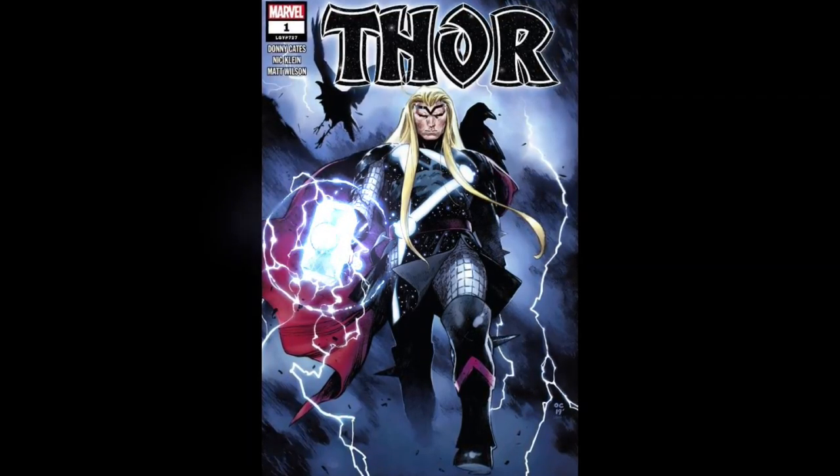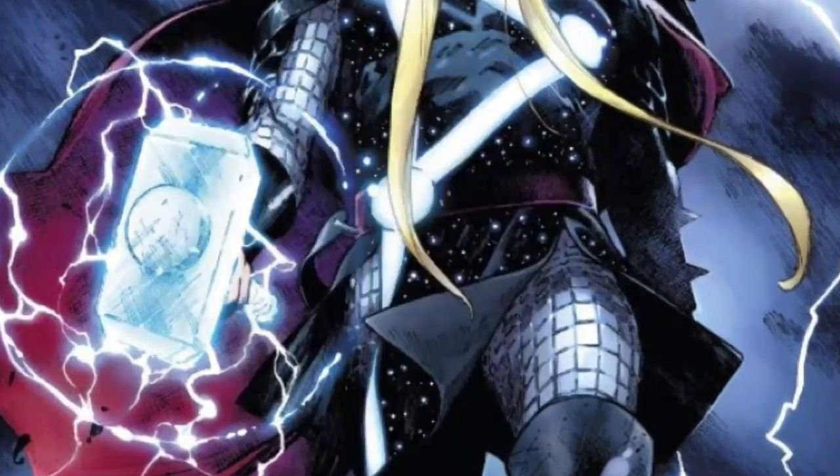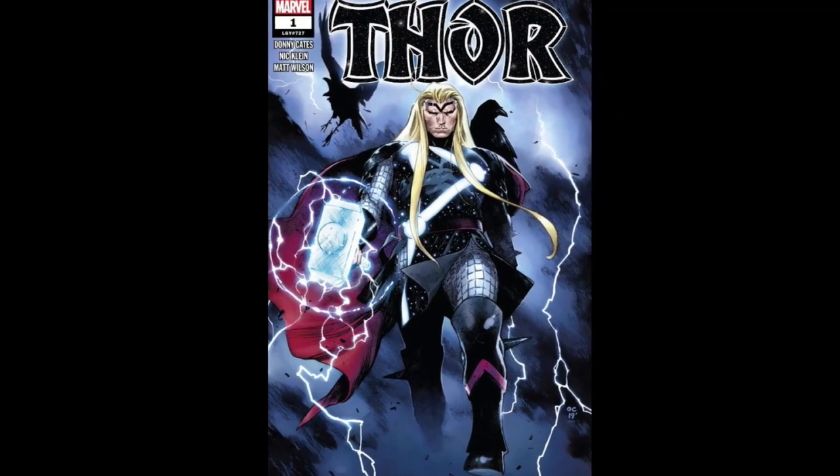My first thoughts on this new design is wow, that's awesome. My second thought was I hope it's not too much, but very soon into this run I ended up loving this Thor cosmic look.